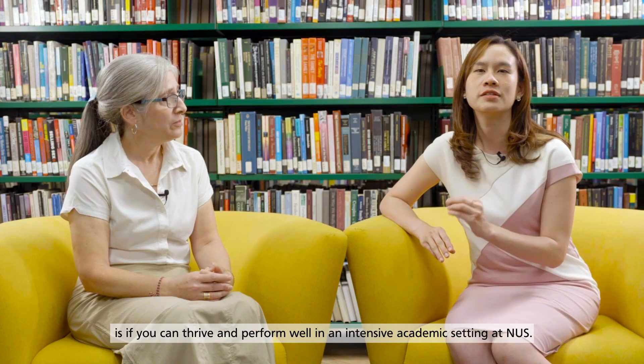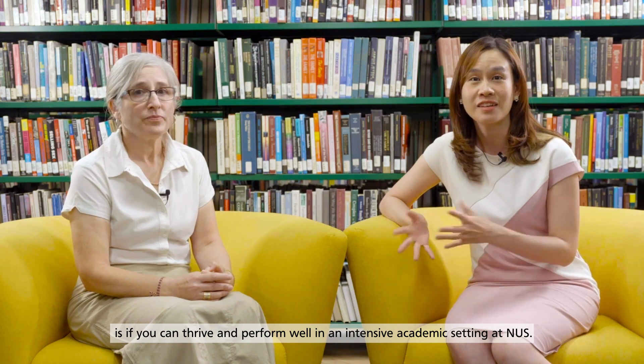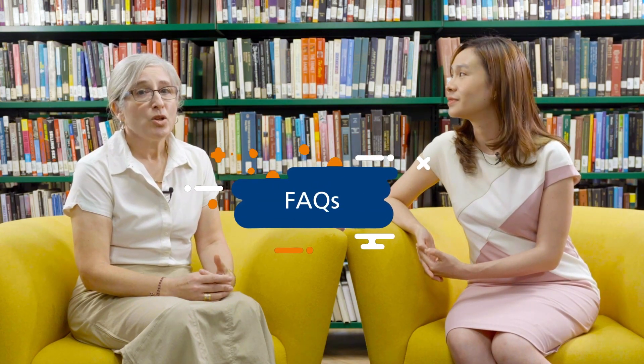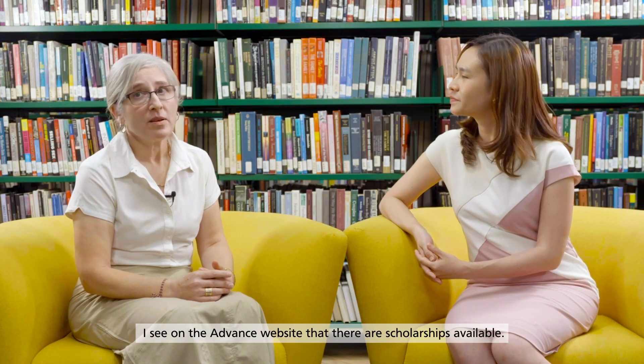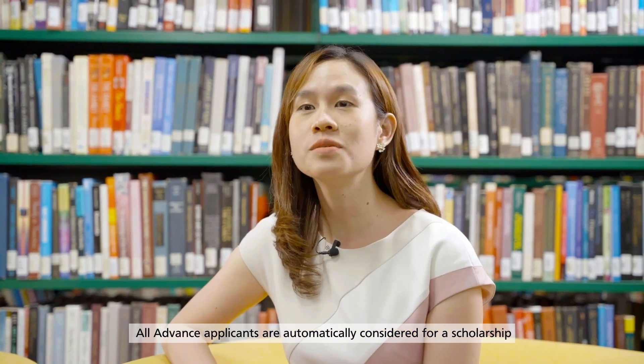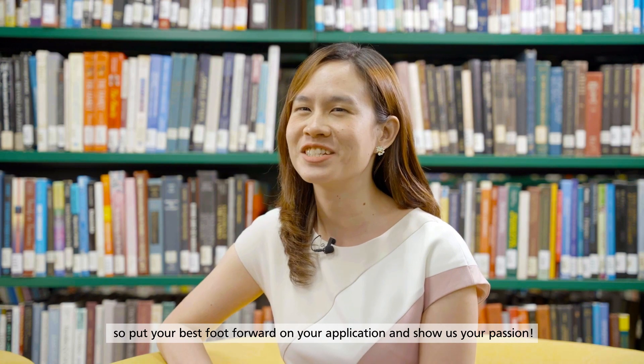Being nice or easygoing is good, but what we're really trying to understand is whether you can thrive and perform well in an intensive academic setting like NUS — so ideally your referees should speak to that. Now for some FAQs: I see on the Advance website that there are scholarships available — how do I apply? All Advance applicants are automatically considered for a scholarship, so put your best foot forward on your application and show us your passion.